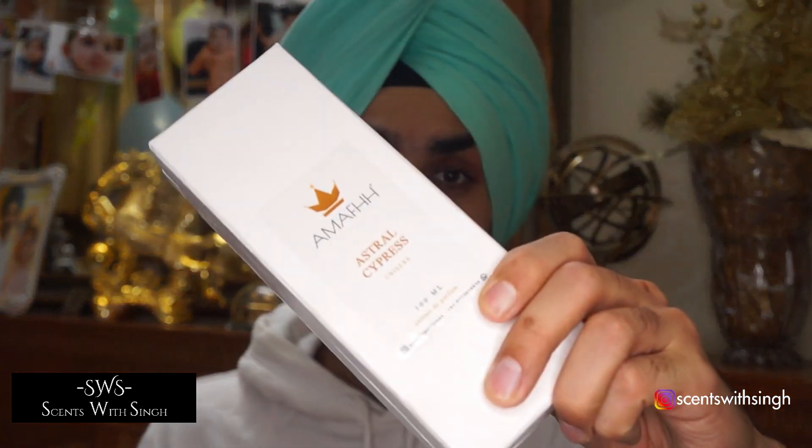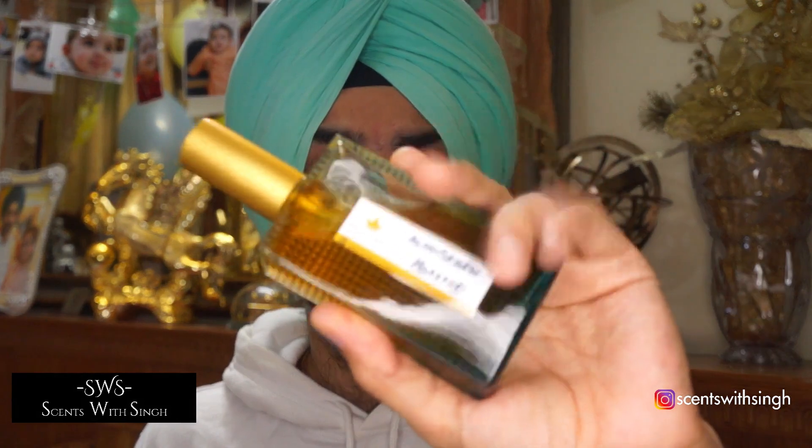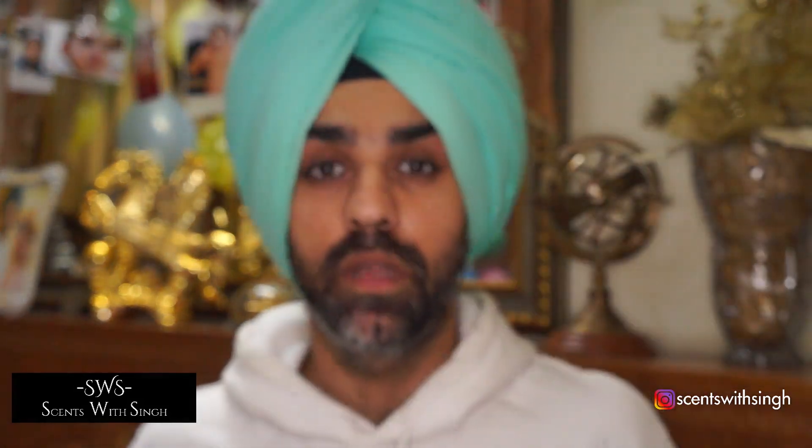I've been in touch with Amarf Perfumes for a while now. I was offered a bottle for review, I bought one, and they sent me another one for reviewing purposes — that was very kind of them. I have six fragrances here. I also get a custom fragrance done from a clone house whenever I get anything from them, and it is usually according to my specifications — how I particularly want a fragrance.